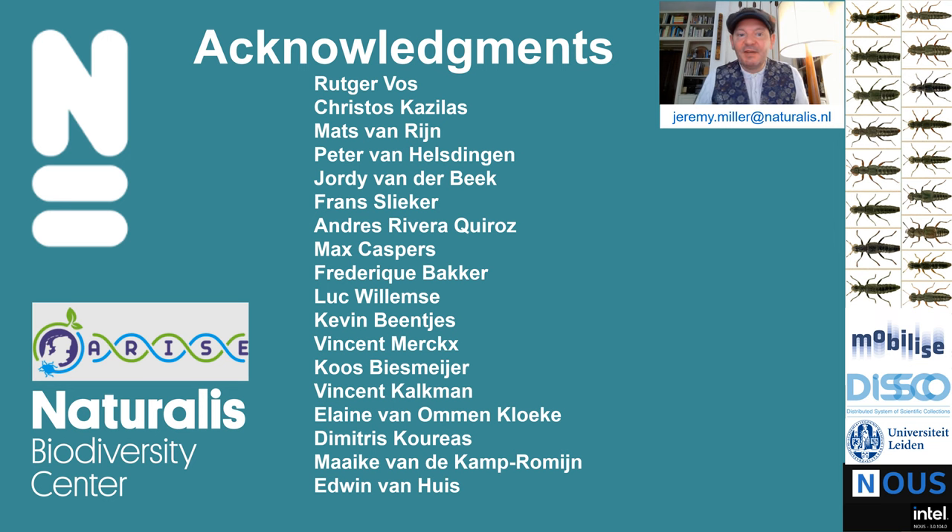Thanks to my colleagues at Naturalis and the ARISE project and to you for your attention. Please feel free to contact me with any questions you might have. Enjoy the rest of the conference.